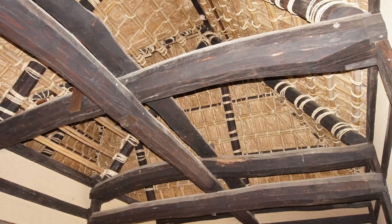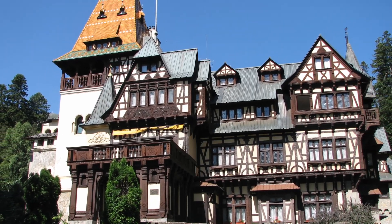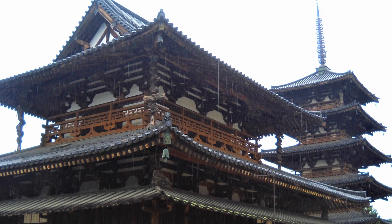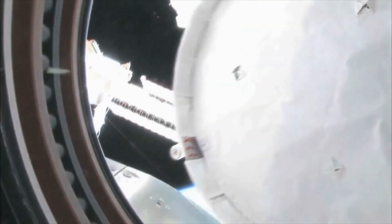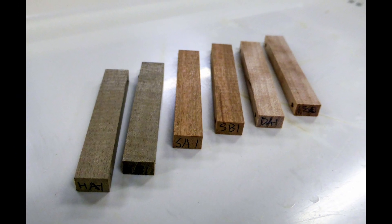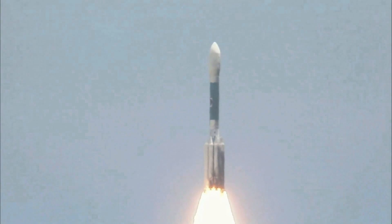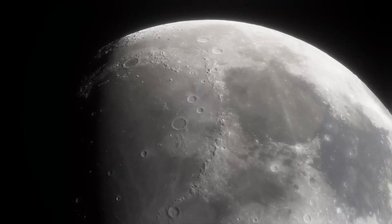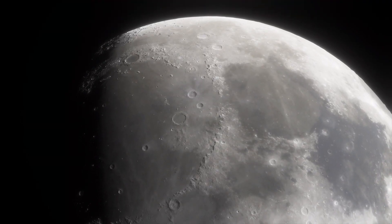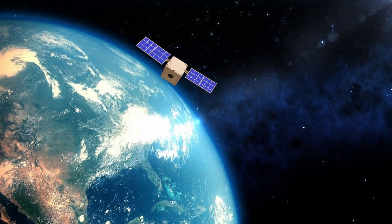Wood has been used as a building material for thousands of years and by nearly every civilization that's ever existed. We don't really think of wood as a high-tech or space-age building material. But I recently came across a picture from NASA showing wood that is now on the International Space Station. I also learned that we have launched wood into space before, that there is wood on the moon right now, floating out in space somewhere, and there are even plans to launch wooden satellites.